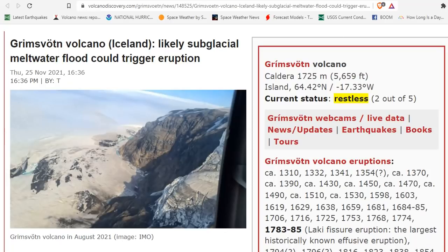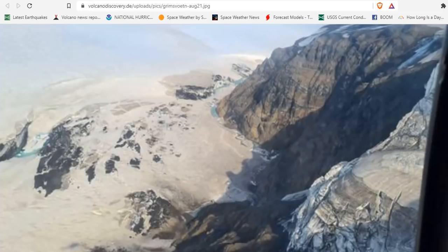Grimsvotn Volcano — likely subglacial meltwater flood could trigger eruption. We warned about this in September. There was a small jökulhlaup flood, and just the other day there was evidence of subsidence on the top of the glacier. It is increasing. The ice sheet above the volcano has been subsiding over the past few days, likely because a pool of glacial meltwater has moved away and might soon break out as a glacial flood.